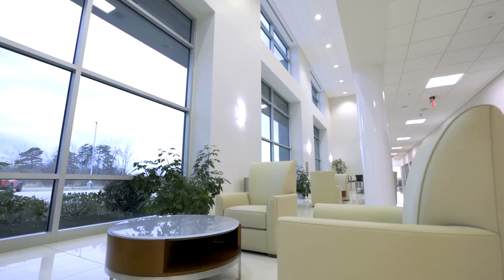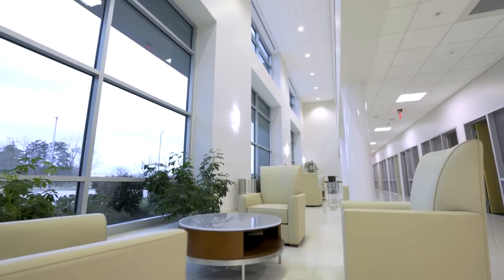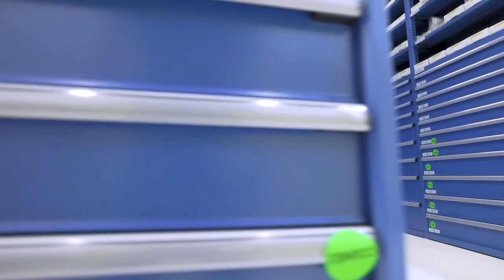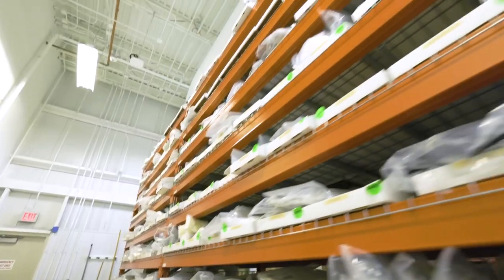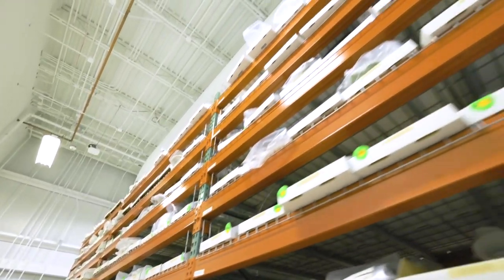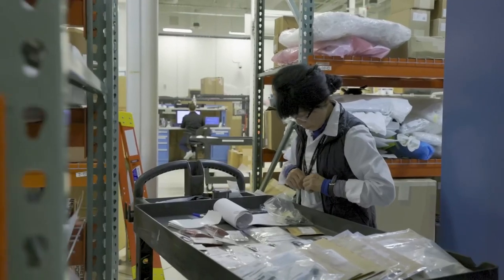The moment customers have been eagerly awaiting arrives at the Honda Aircraft Delivery Center, where dreams come true and Honda Jet owners are welcomed into the family with a special ceremony celebrating their journey to ownership. Safety is of utmost importance, and the Honda Jet training facility ensures pilots receive top-notch training.